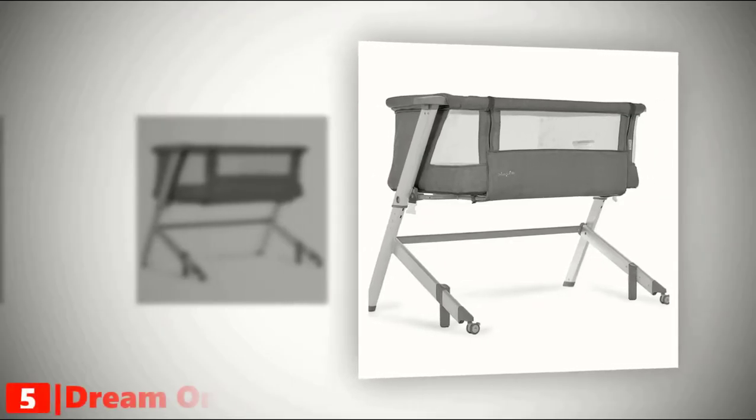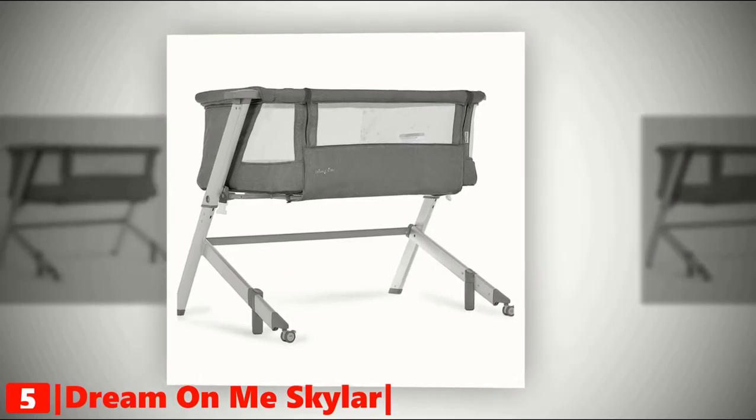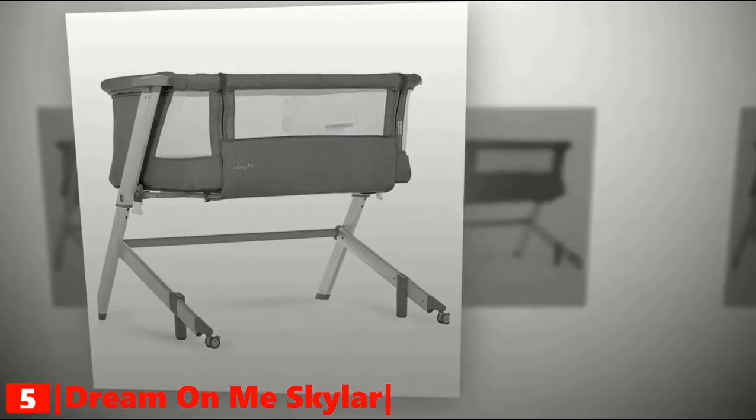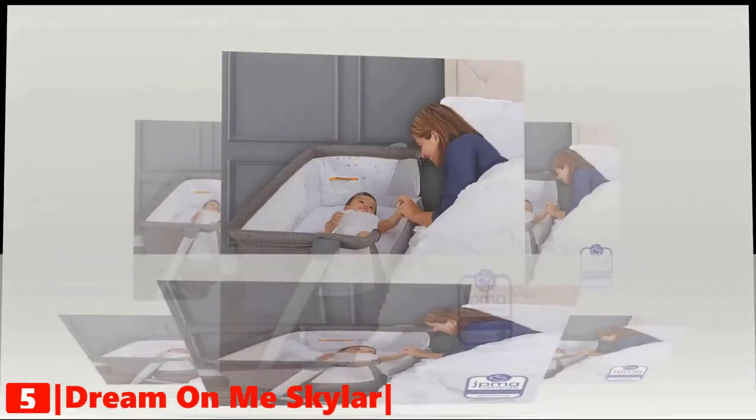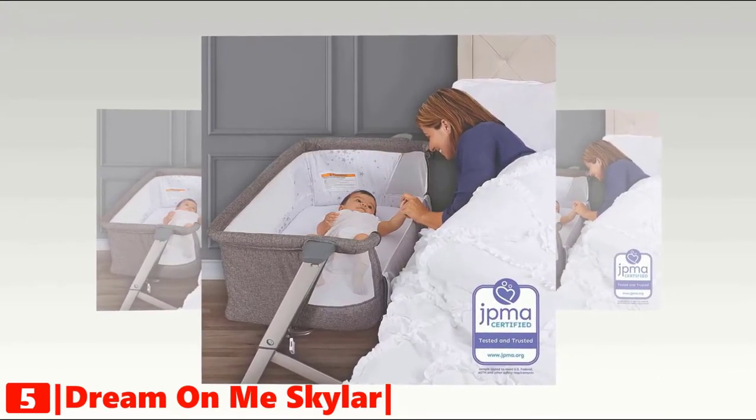The fifth product on our list is the Dream On Me Skylar Bassinet. This attractive and well-made bedside sleeper bassinet comes at an extremely reasonable price. The Skylar is designed with your child's safety in mind and meets all ASTM standards.